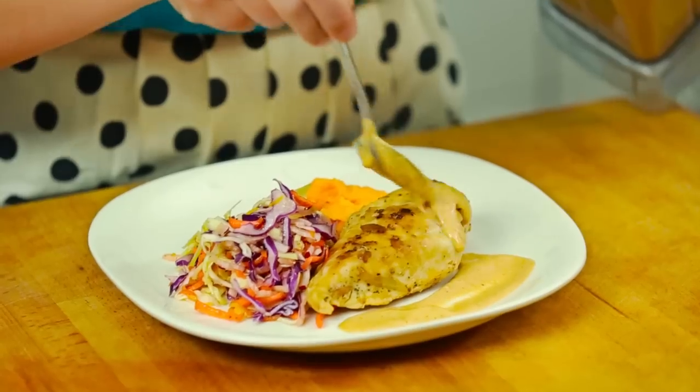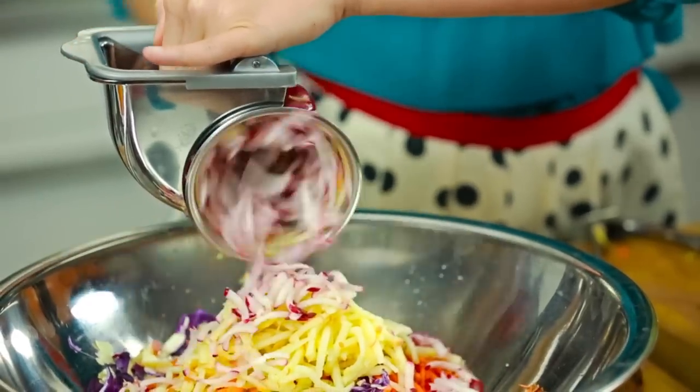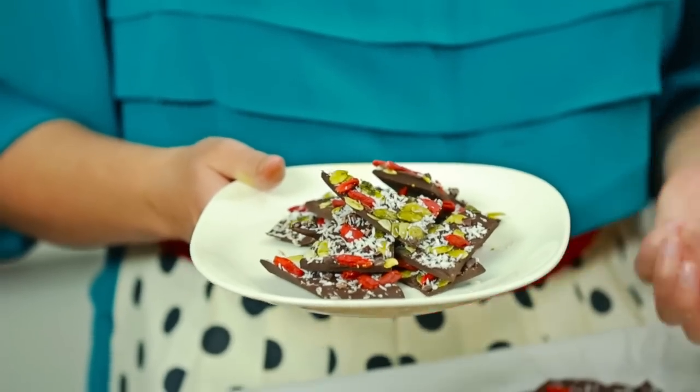Pan-seared chicken, creamy tomato sauce, whipped sweet potatoes, five-minute rainbow slaw salad, and some superfood chocolate bark for dessert.